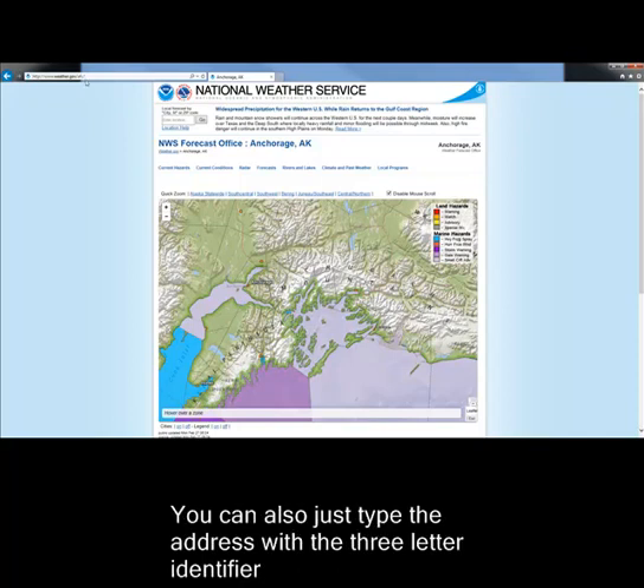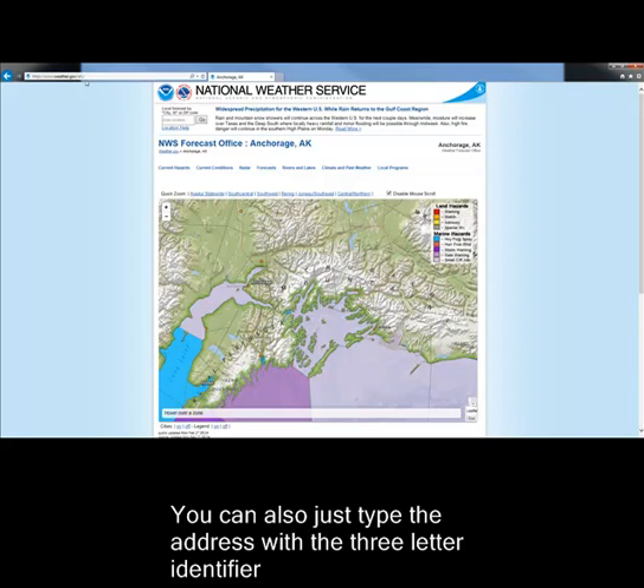You can also just type the address with the three-letter identifier for all of the weather offices. Let's do this for Juneau.